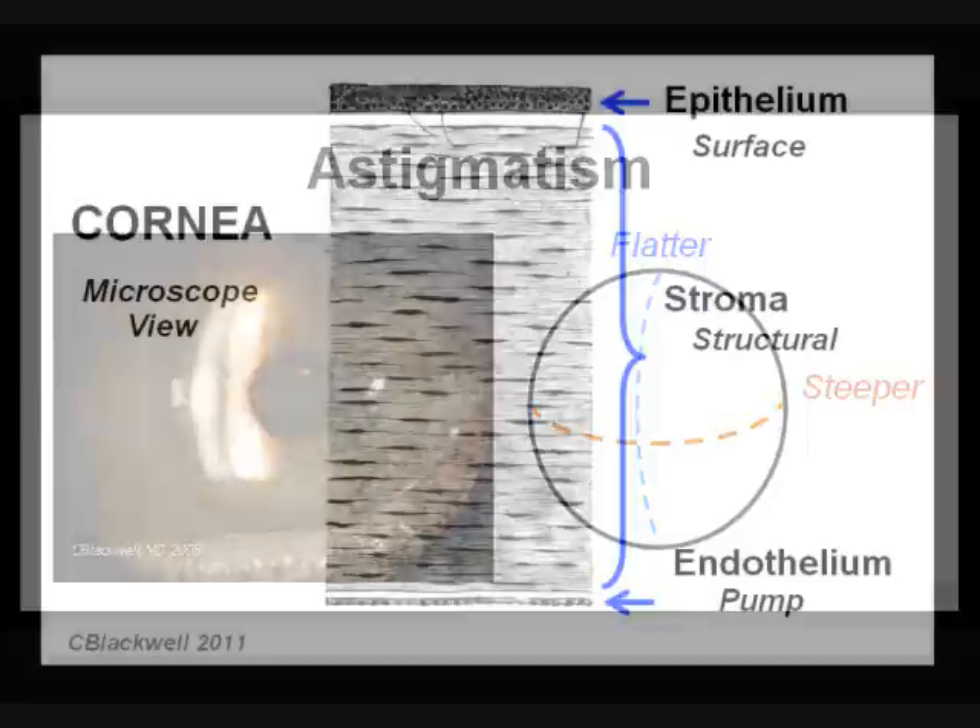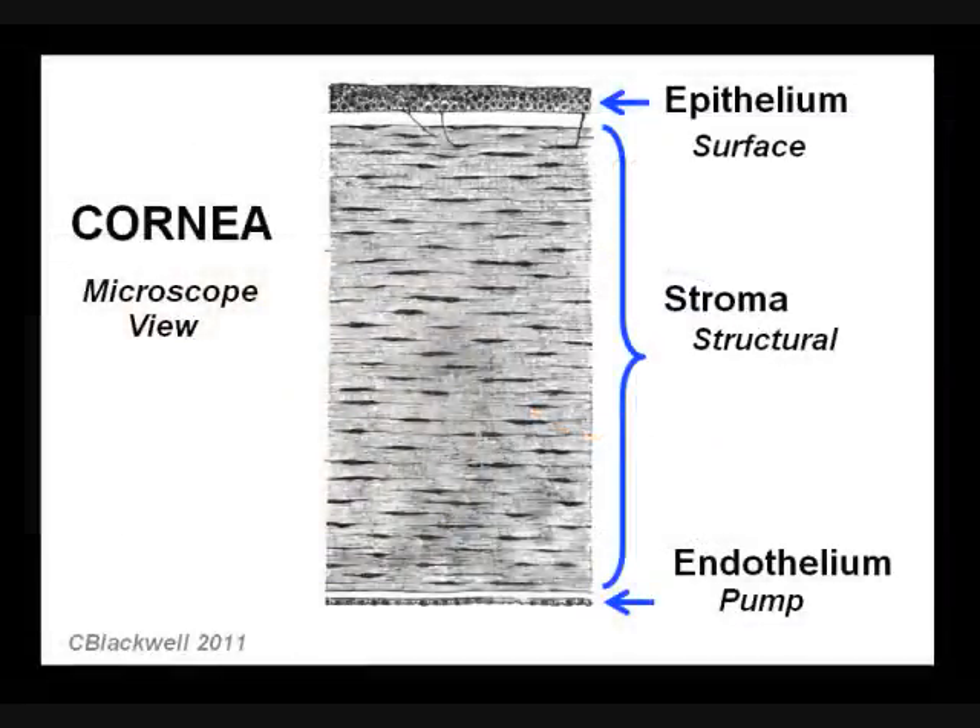The inner layer of the cornea, called the endothelium, is composed of a single layer of cells that act as a pump to keep excess fluid out of the cornea, which is necessary to keep it clear. If the pumps can't keep up, fluid builds up in the cornea and vision becomes cloudy. The term for fluid buildup in the cornea, or any tissue, is edema.